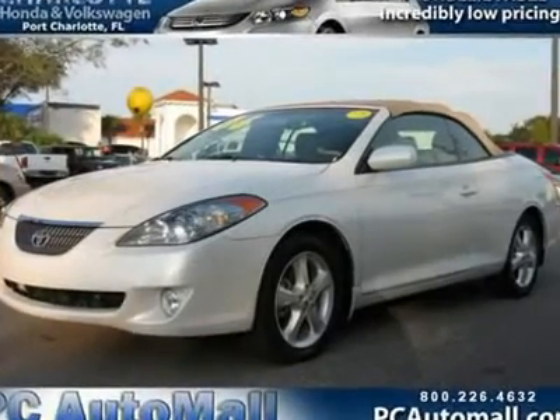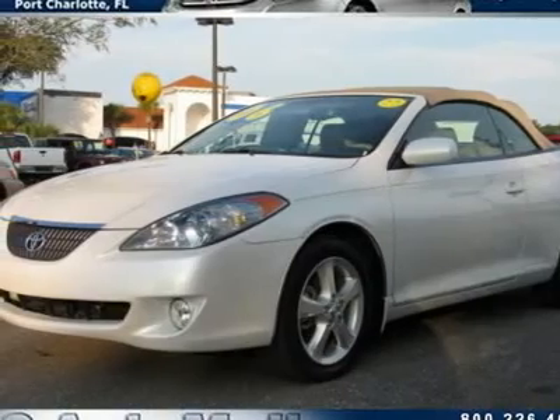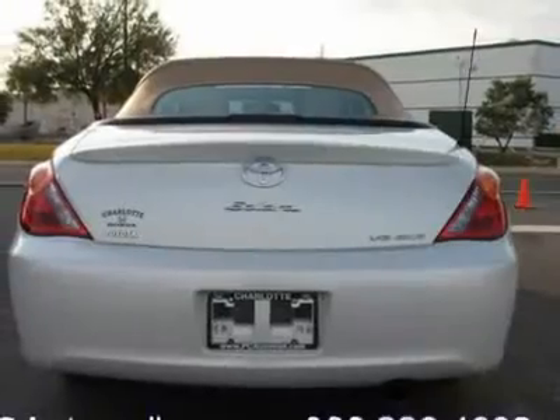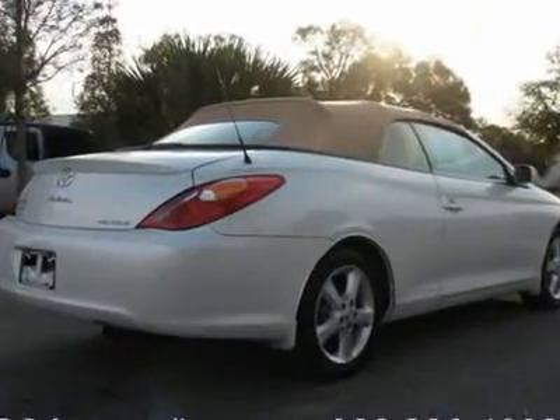You'll love this 2006 Toyota Camry Solara. This is a car you'll want to take home. With 44,138 miles, it features automatic transmission and an exterior color of Arctic Frost Pearl. Call us and be the first to open the car door today.